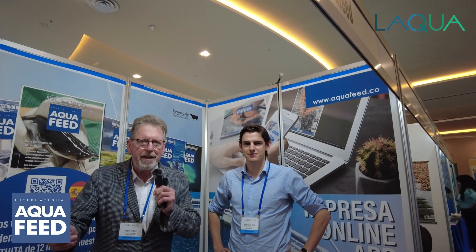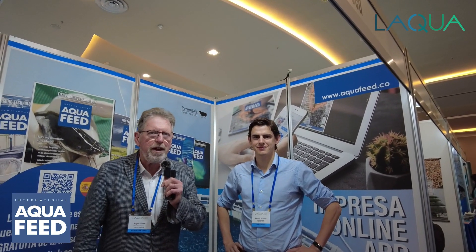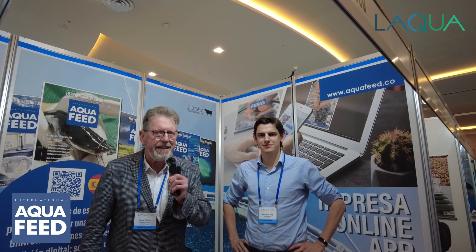Good morning, good afternoon, good evening. This is Roger Gilbert reporting for International Aquafeed magazine. I'm in Panama City attending the La Aqua Exhibition and Conference by WAS, World Aquaculture Society.